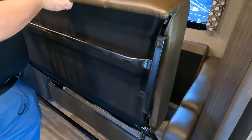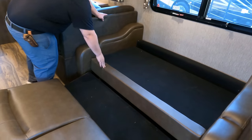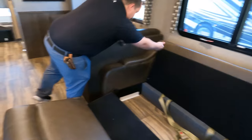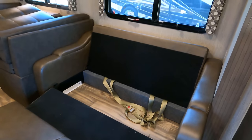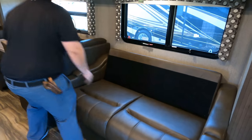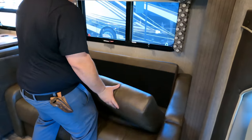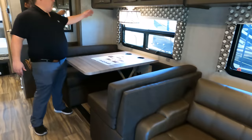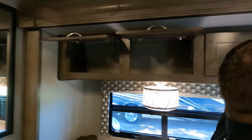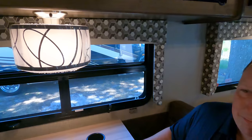Right over here we do have a nice seat that you can move around the RV — it's very lightweight, you can bring it outside. And then above you — tons of storage. We do have the privacy shades right there, and then a little bit more storage right up there. Very nice. And then across is your sleeper sofa. Over here we do have three cabinet doors, all held up by struts — we love that.